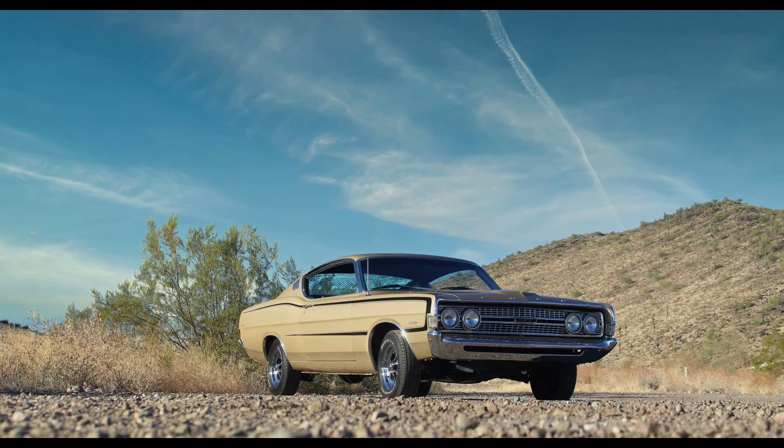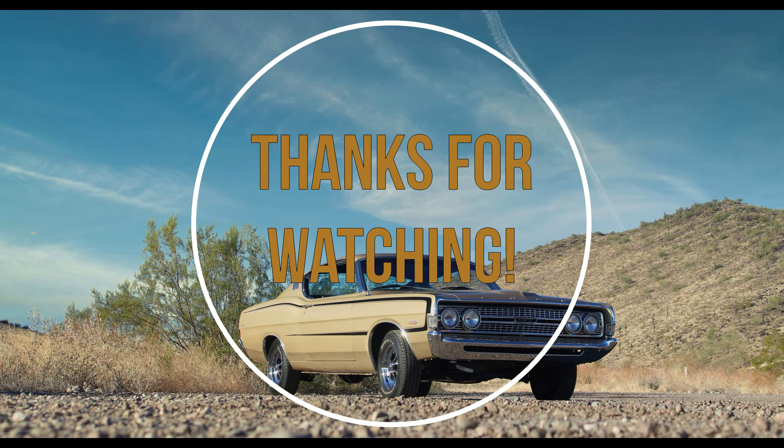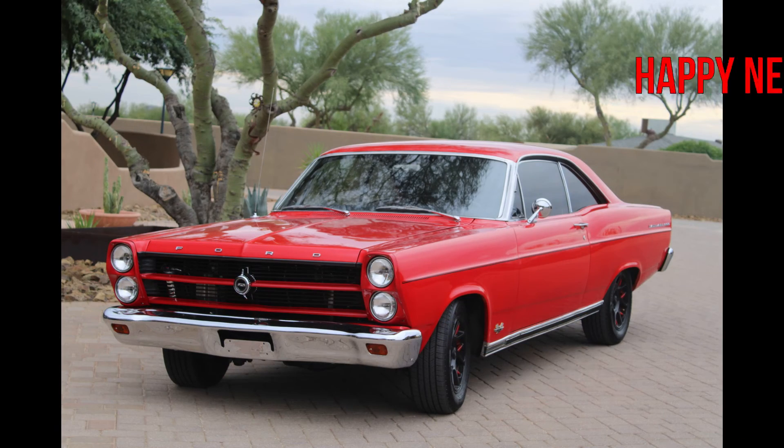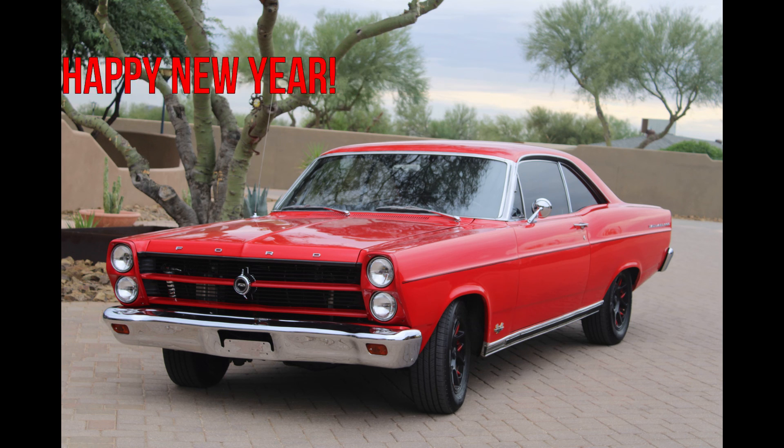Thanks for watching our final episode for the 2021 year. Thanks to you guys, we've successfully completed 131 episodes so far and have many other great cars and their owner stories coming in 2022. We post a new video every Sunday morning and occasionally have special edition videos on Thursdays. Join us next Sunday as we kick off the new year with a beautifully resto-modded 66 Ford Fairlane 500. Happy New Year and all the best to you and your loved ones. Please be careful out there.